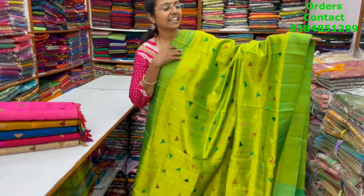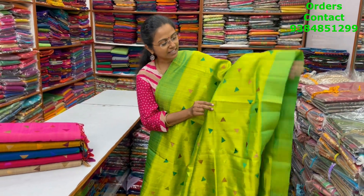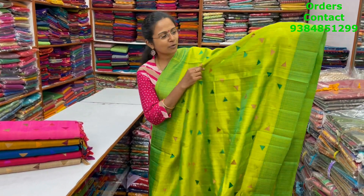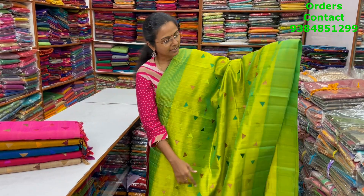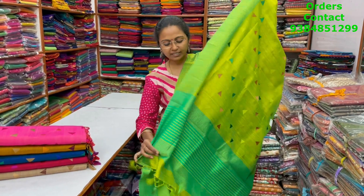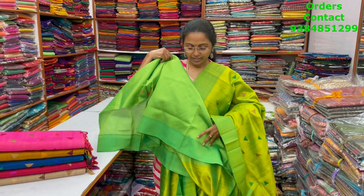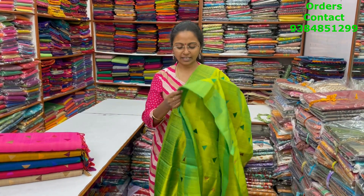Beautiful semi rosak saree in nice green with classy embroidery of diamond pattern design — you can see small triangle design in the body with a classy thread woven border. The pallu of the saree is this, and the blouse for this saree is this. The price of this saree is 1500.